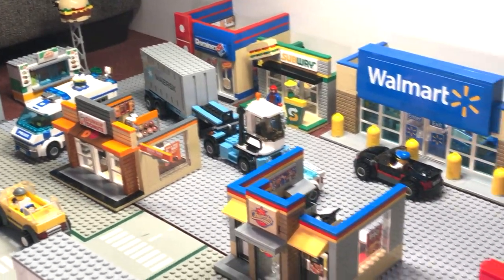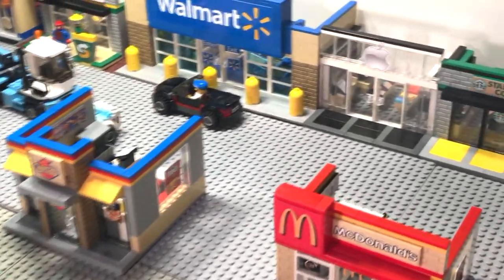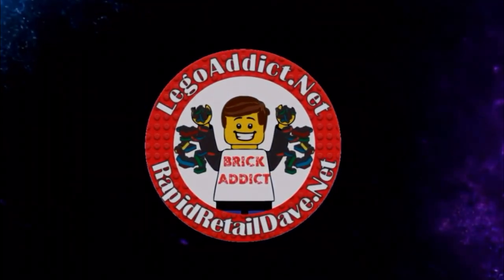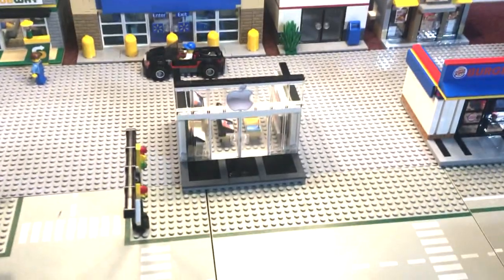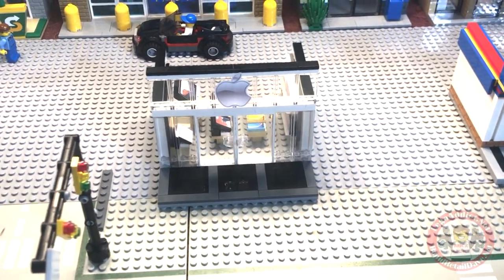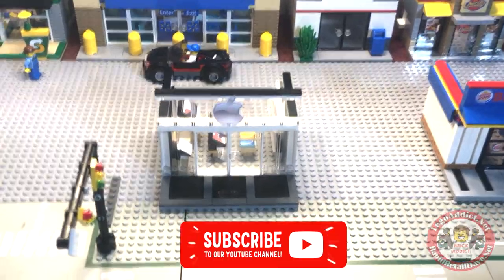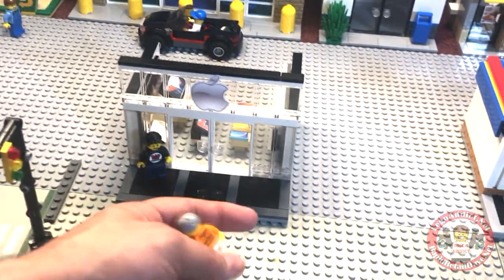Brick Addicts LEGO lovers, ladies and gentlemen from all over the world — it's a busy day in this part of the Brick Addict LEGO City, but today we're going to show you the Apple Store. We call it the Apple Mini, because we've actually got a giant, four-times-that-size set of the Apple Store, so to avoid confusion, this one is called the Apple Mini.